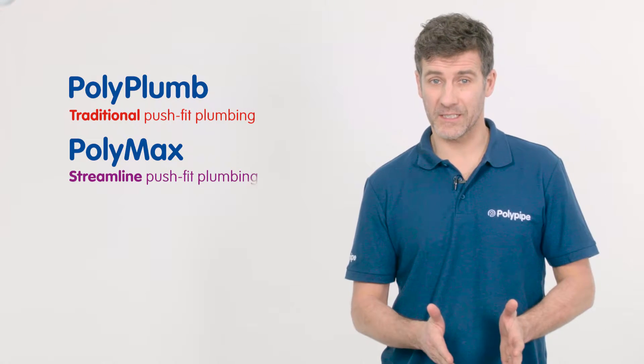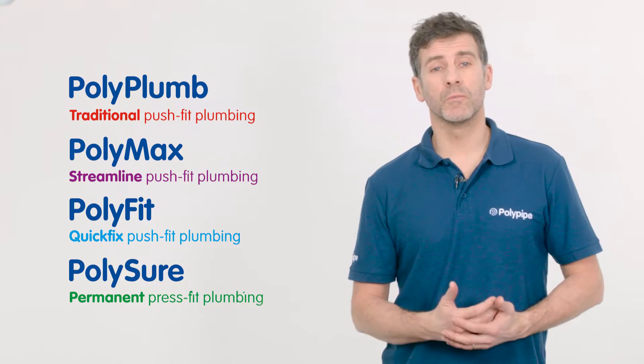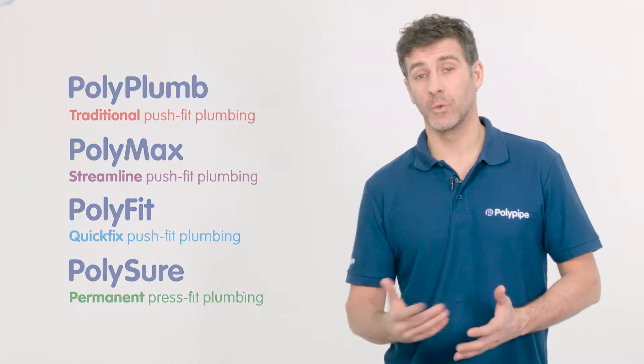At PolyPipe we recognise that no two plumbing or heating jobs are the same. That's why we produce four very different ranges of fittings: PolyPlum, PolyMax, PolyFit and PolySure. All are suitable for different applications as you will see.